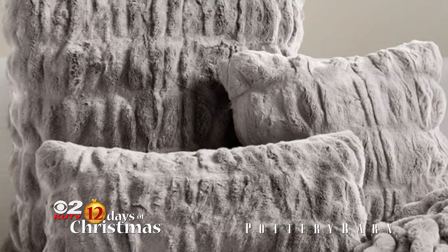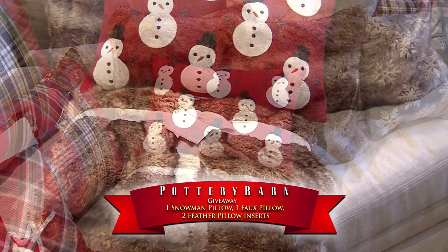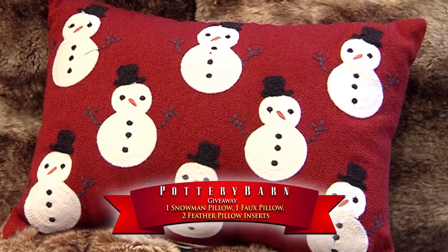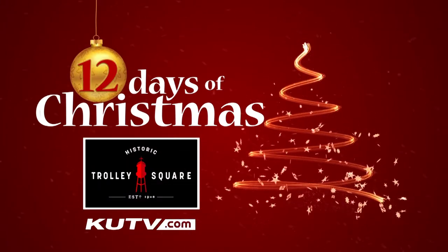We've partnered with you to do a really cool giveaway. What's the package you're giving away? For the 12 Days of Christmas, we're doing the faux fur throws as well as a couple of the faux fur pillows in the caramel ombre — that lovely warm woodsy brown color — and the lovely little throw pillow with the snowman on it. How cute! Thank you so much Mark. Make sure to enter to win — you can go to our website at KUTV.com.